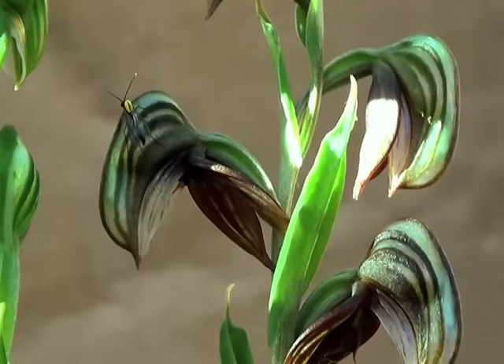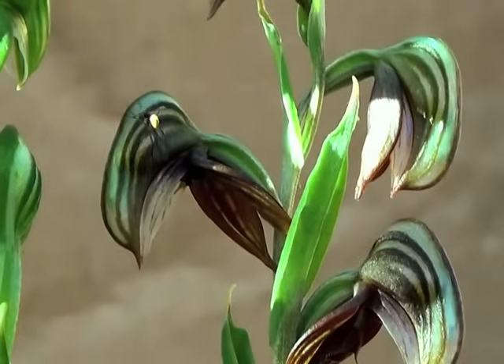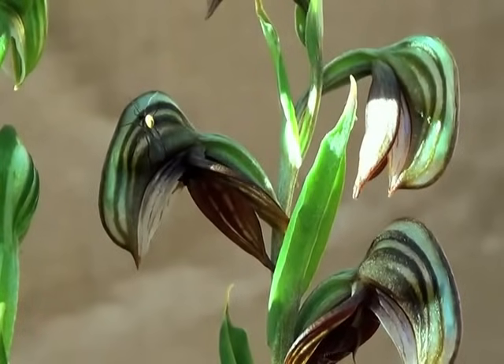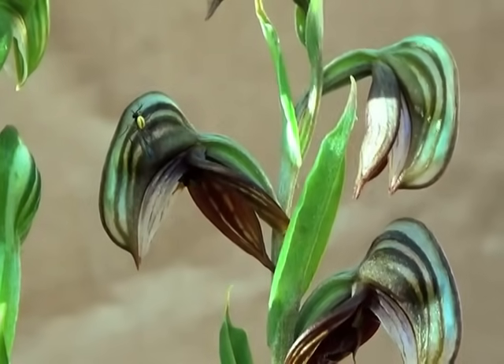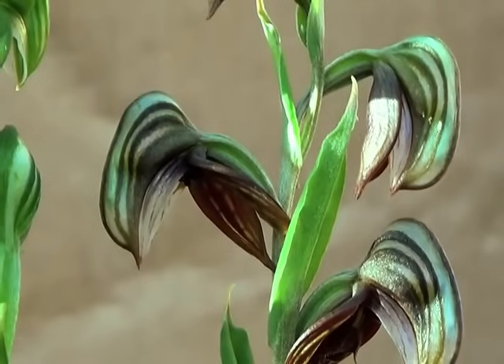Now the insect will move to another plant, another flower, and will get trapped again. This time, it's able to pollinate the flower by leaving the pollen on the stigma, allowing fecundation. With this sophisticated strategy of pollination, the orchid has been able to ensure its continuing place in the ecosystem.